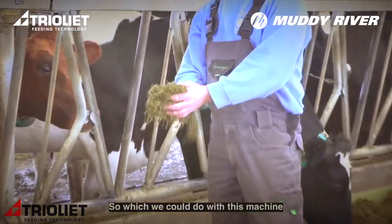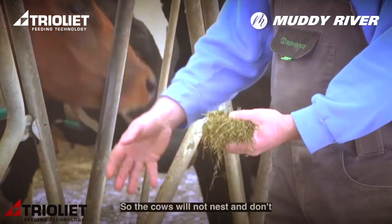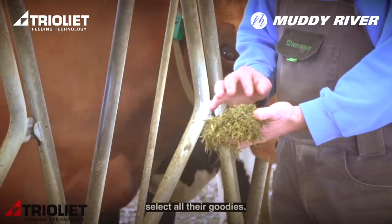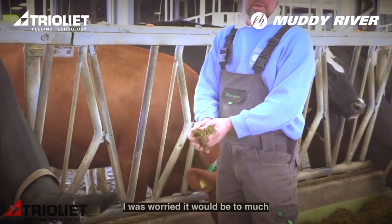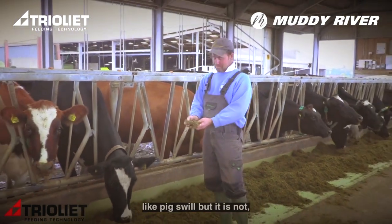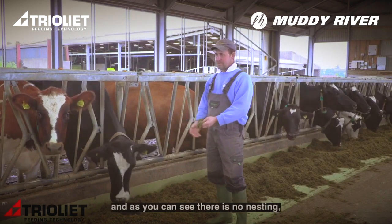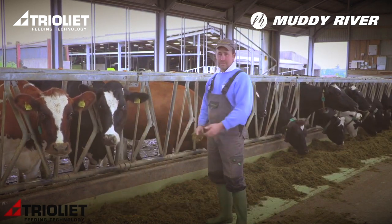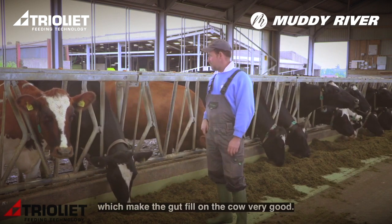We could do both with this machine, and it's worked very successfully. The cows won't nest and don't select out all the goodies. I was worried it was going to be too like a big swill, but it's not — it's quite moist. The cows love it, and as you can see, there's no nesting, which makes the gut fill on the cow very good.